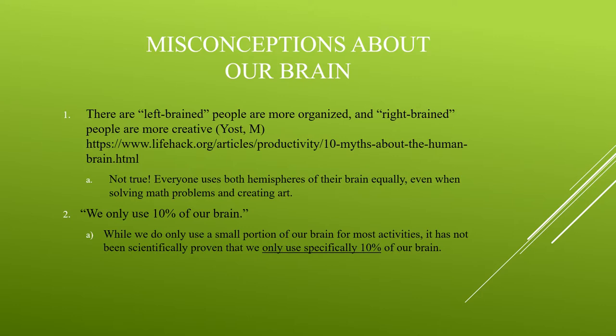There is also a common misconception that we only use exactly 10% of our brain. While we do only use a small portion of our brain, we do not use exactly 10%. Most physical tasks, such as running a race or jumping rope, use more than 10% of our brain. Although it has been shown that we use a very small portion, it has never been scientifically established that we use only exactly 10%.